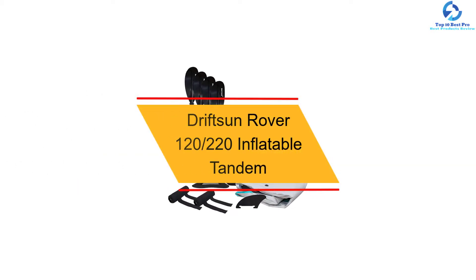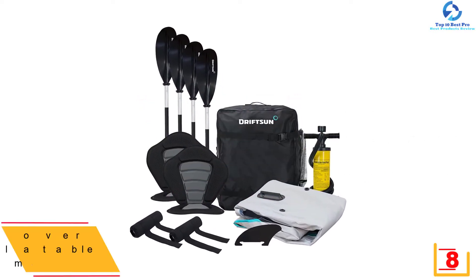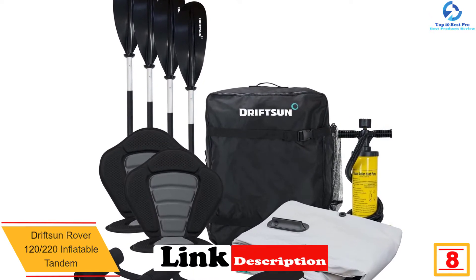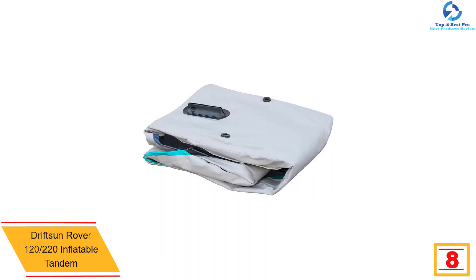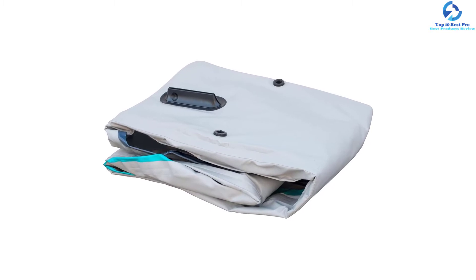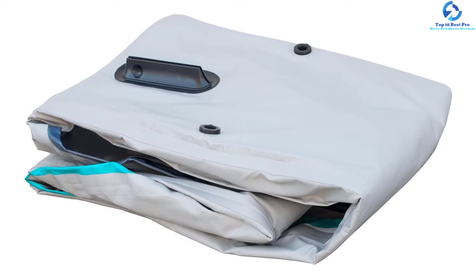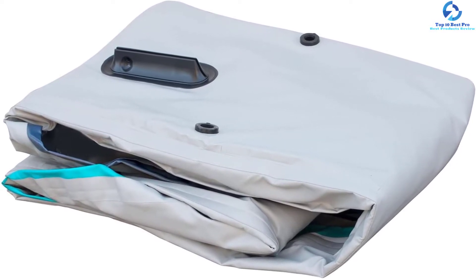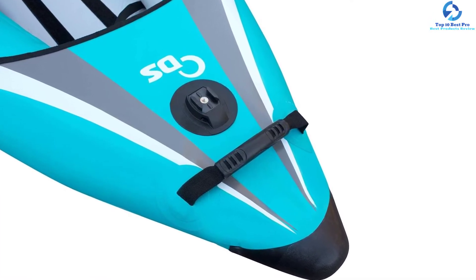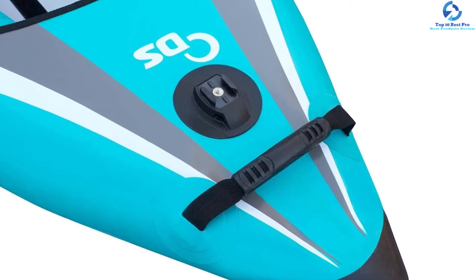At number 8, we have the Driftsun Rover 120/220 Inflatable Tandem. This tandem kayak is a popular choice among thrill-seekers and families who are fond of adventure. It is capable of offering amazing performance in both rough and flat water, and has attracted attention owing to its craftsmanship, premium quality materials, and wonderful accessories. You can inflate it to full size in about 10 minutes, and it weighs just 28 pounds. It can carry up to 600 pounds, and features a heavy-duty tarpaulin bottom that protects it from punctures.